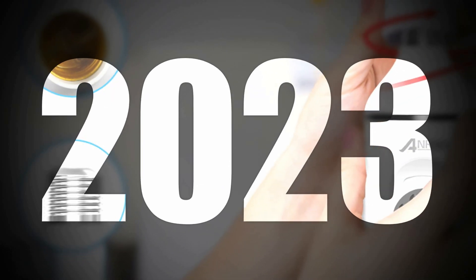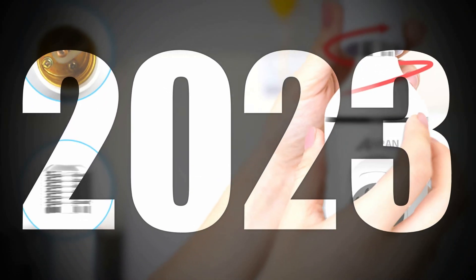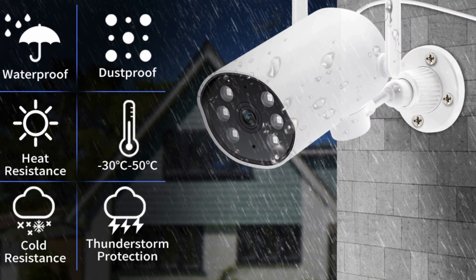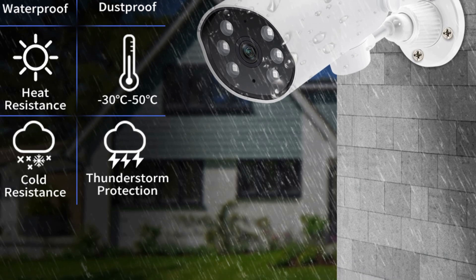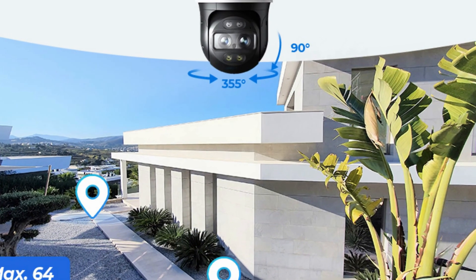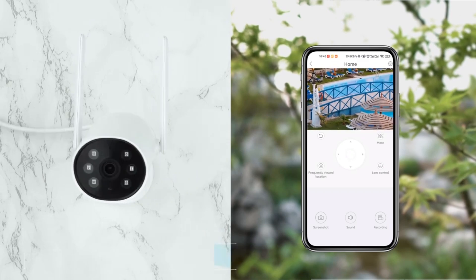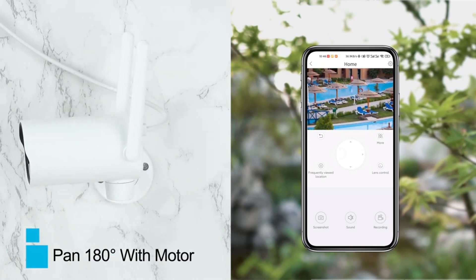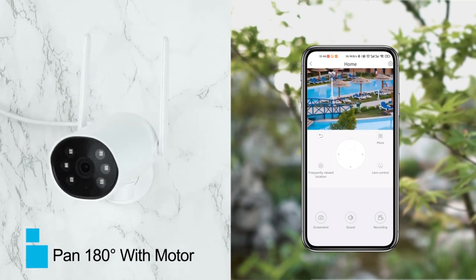With the market flooded with various brands and models, choosing the best IP camera can be overwhelming. However, after extensive research and user feedback, there are some clear front-runners that stand out from the crowd. In this article, we will explore the features and benefits of the best IP camera to help you make an informed decision.